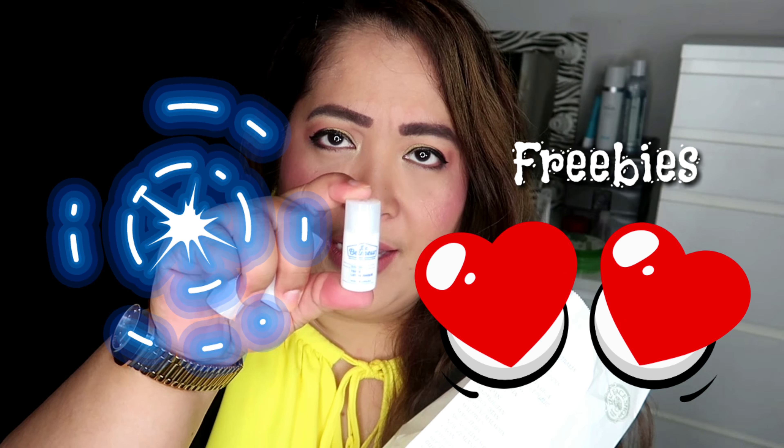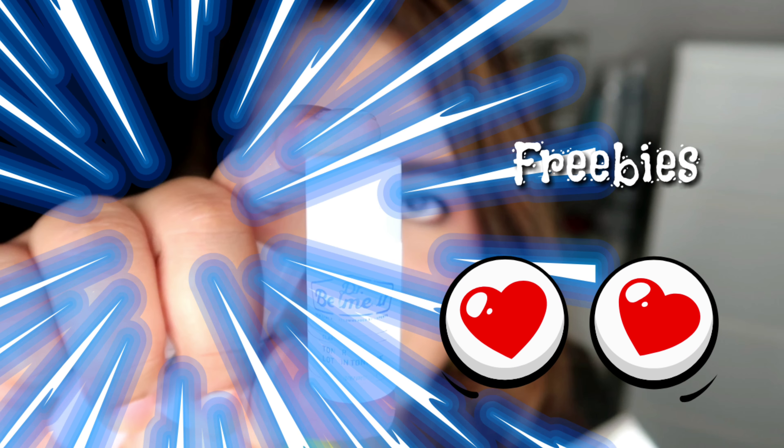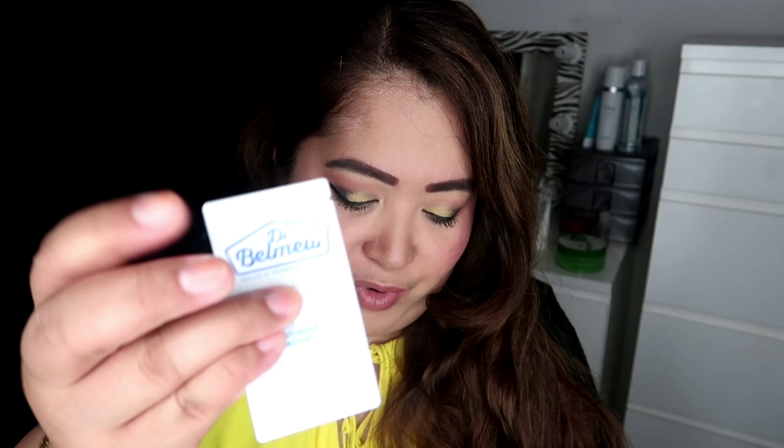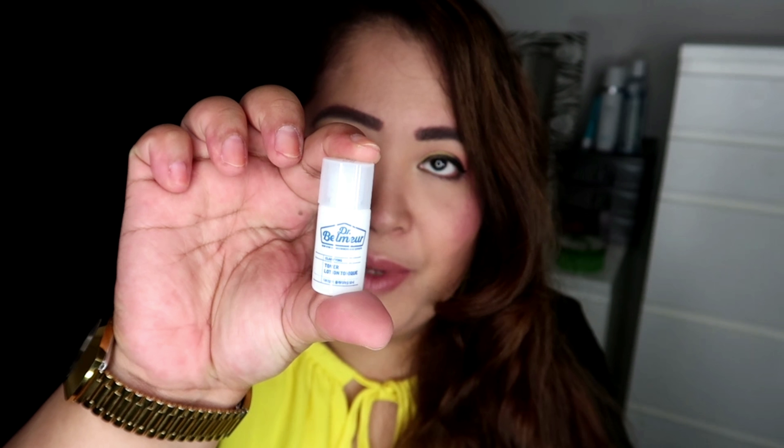I got this Dr. Calmer toner — three of them. It's good for traveling guys. That's facial toner. I got also free stuff — thank you! Moisturizer, about 16 pieces. And nine pieces of this toner. Love it.